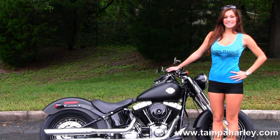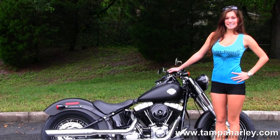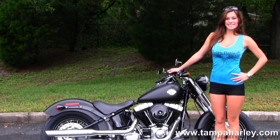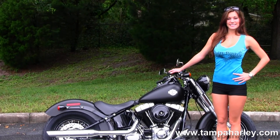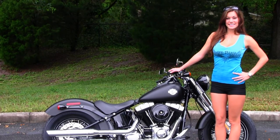We're rated number one in customer service and have over 200 pre-owned bikes in stock. For more information on this bike, click on the link below, and to view the rest of our dynamite inventory, visit us at TampaHarley.com. We're always open 24-7, and remember to have one super awesome kick-ass Harley day.